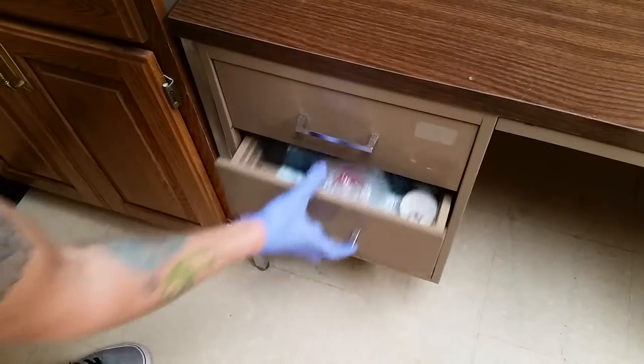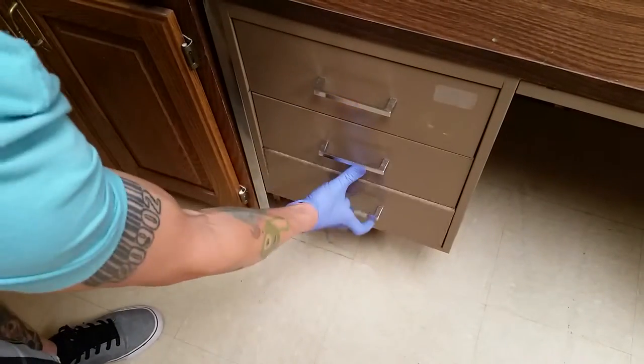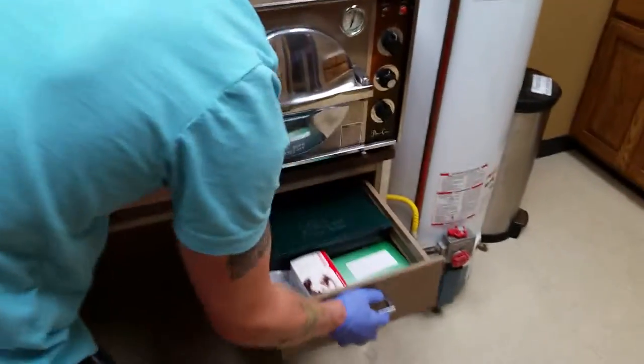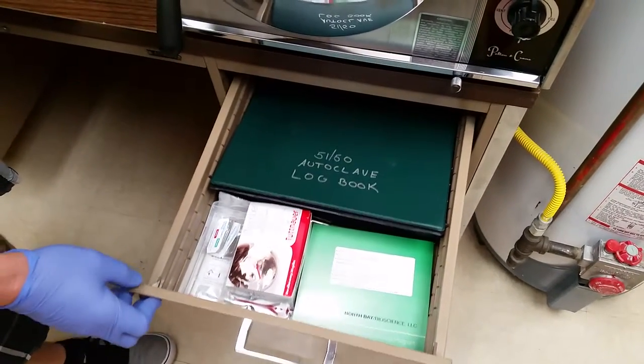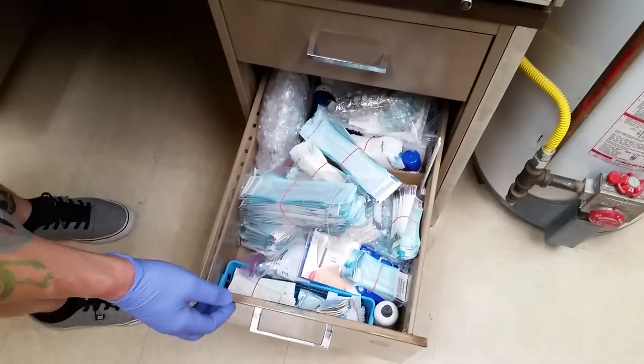Back stock jewelry, back stock jewelry — sterile and non-sterile. My sterilizer here. Log book for the sterilizer. Sterilizer cleaning packets. Back stock needles and receiving tubes.